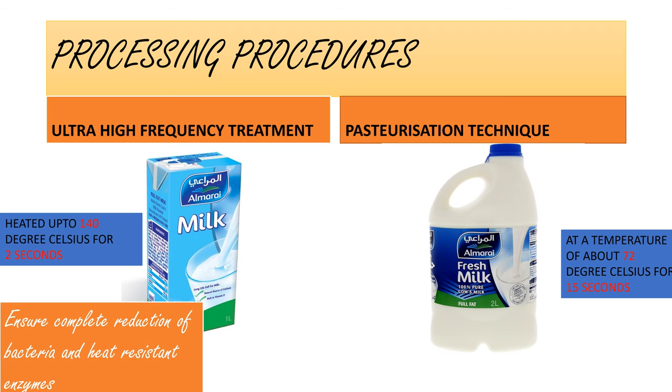The main difference between long life milk and fresh milk is their processing procedures. Fresh milk is pasteurized at a temperature of about 72 degrees Celsius for 15 seconds, whereby they ensure all the pathogenic bacteria are killed. Pathogenic bacteria means the disease-causing bacteria. Whereas long life milk is treated with a procedure called ultra high frequency treatment, wherein it is heated up to 140 degrees Celsius for 2 seconds to ensure the complete reduction of bacteria and heat-resistant enzymes.